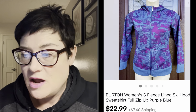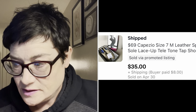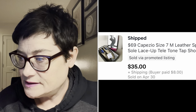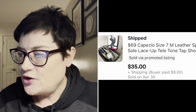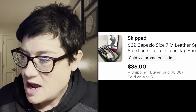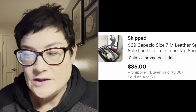Next are these Capezio tap shoes - Capezio is a big name in dance, a great brand for dance shoes of all types. These were new in the box. I sold them for $35 and picked them up for $2.50 on half-price day (originally $4.99). I think I picked up three pairs and have now sold two with one left to go.